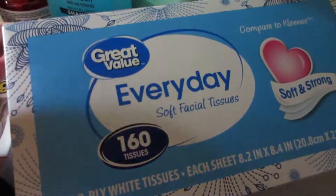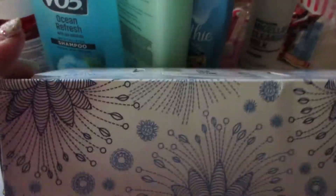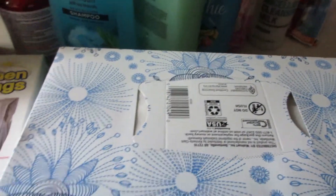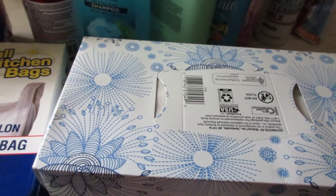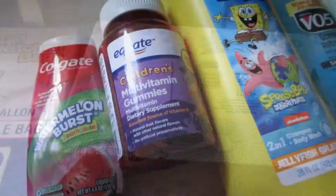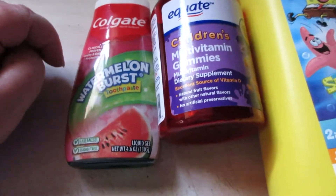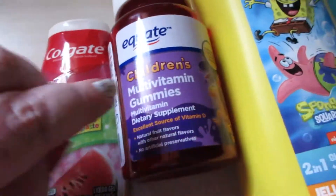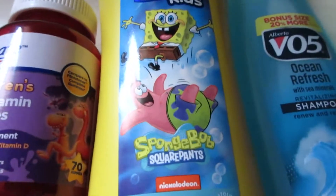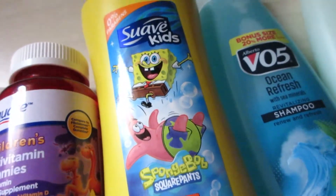I picked up some everyday soft facial tissues, 160 count — not a bad price on these. I also got paper plates and a huge thing of Angel Soft lavender-scented tube toilet paper. Just more everyday kind of items.